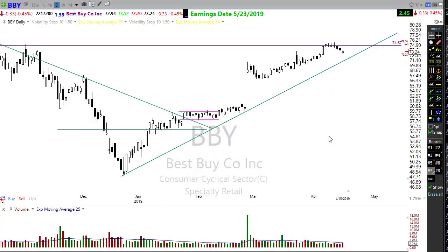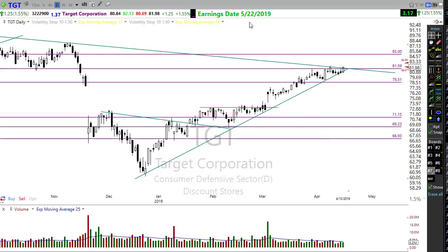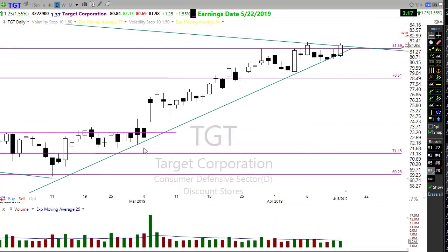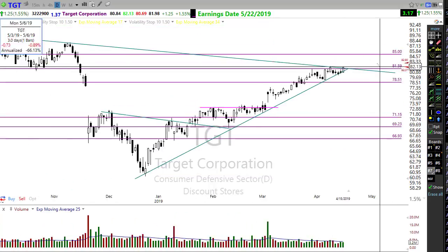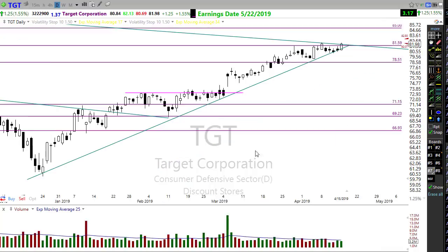Target is another one - earnings coming on the 22nd, but Target has a beautiful chart testing its long-term downtrend and holding in a beautiful trend. There was a beautiful bullish engulfing candle yesterday suggesting follow-through, and it looks like this morning it's looking for a little gap up. We're starting to see some of those retail stocks moving up a little bit here.